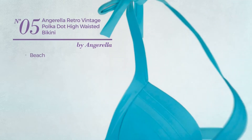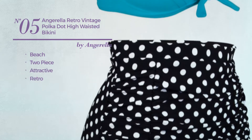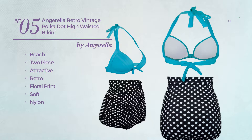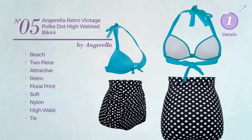Number 5: A Beach Two-Piece Swimsuit. Featuring an attractive retro style with floral print, produced with soft nylon. This swimsuit includes high waist and tie. Available in 9 colors.